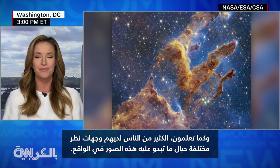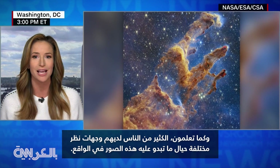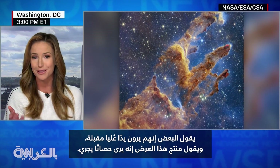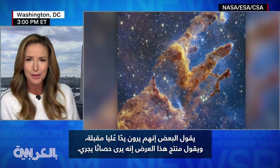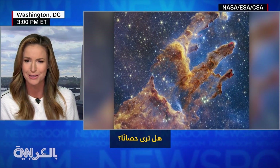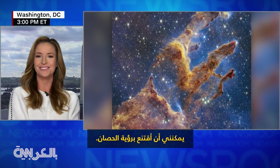A lot of people have different takes on what this actually looks like. Some people say they see the hand of God coming up. The producer for this show says he sees a galloping horse. I don't know about that. — I see a horse. — I do see it. I can be convinced to see the horse.